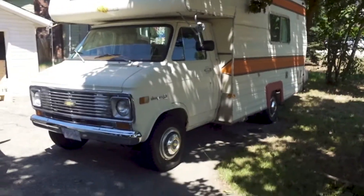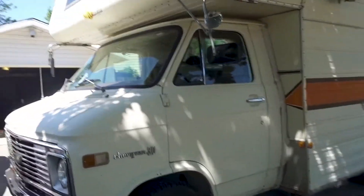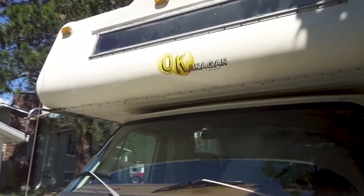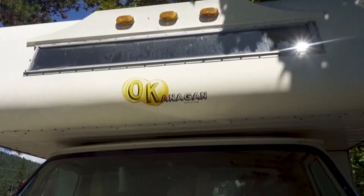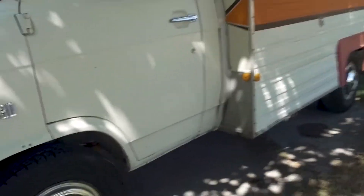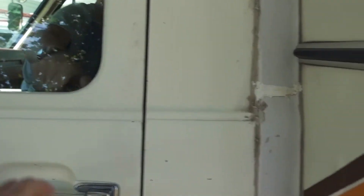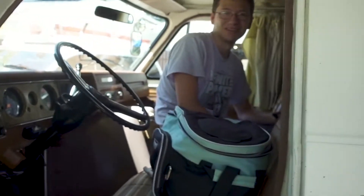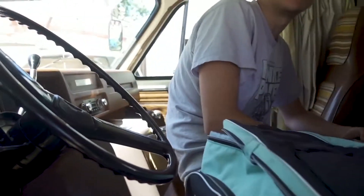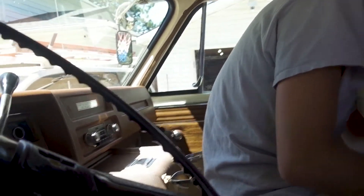So instead we bought this — a 1976 Chevy 20-foot motorhome, built right here by Okanagan RVs in Penticton. It's still in there. Let me tell you, this thing is pretty sweet. Open the door — how are you guys enjoying the motorhome so far? I like it, but I'm still half asleep.